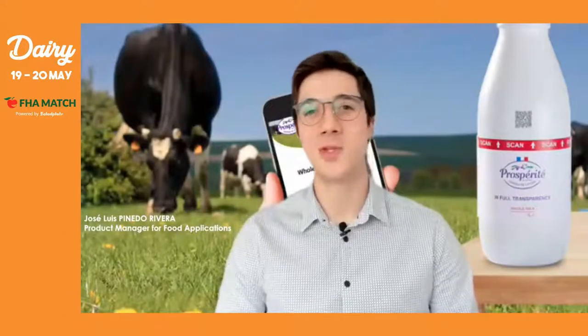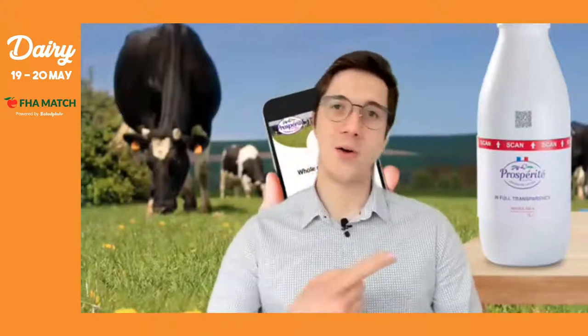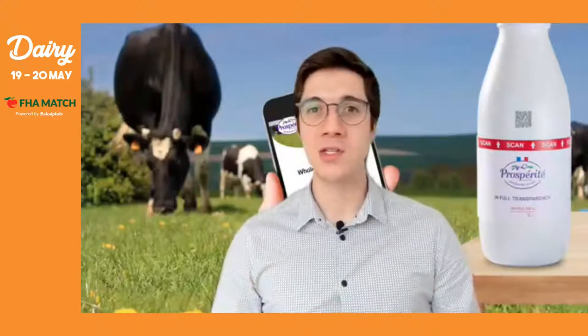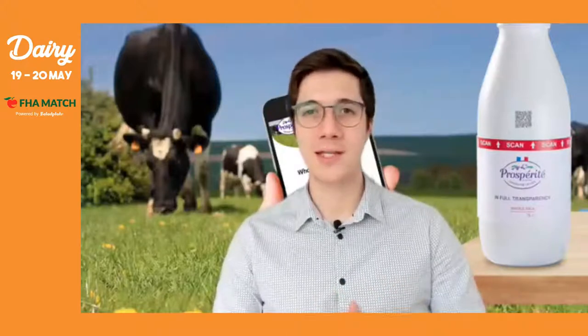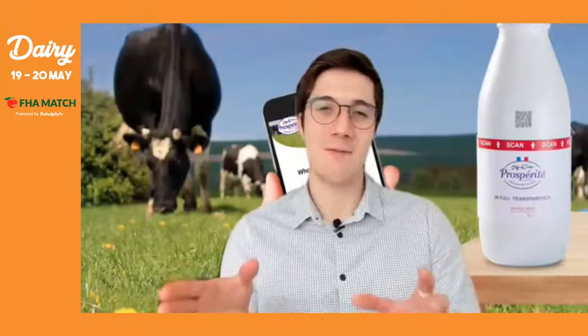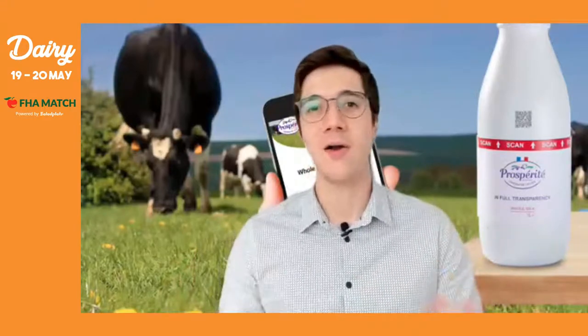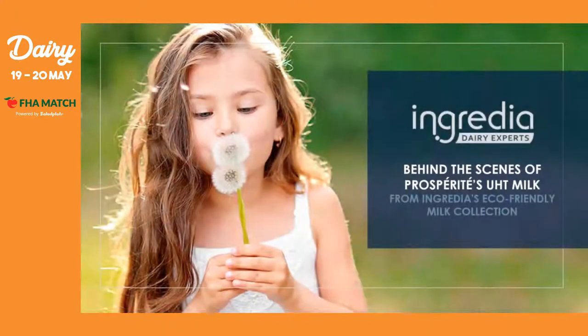Hello everyone, thank you for being here. This is the New Year 2021 webinar. Last year we showed you how our premium utility milk brand Prosperity was perfect for barista applications, but today I'm going to present you the backstage of our brand and how it all happens at the very heart of our farms, to get always the same high quality milk produced by our eco-friendly cows. Hope you enjoy. I'm going to present you the behind-the-scenes of our premium utility milk Prosperity, that comes from an eco-responsible milk collection from our company, Ingredient.